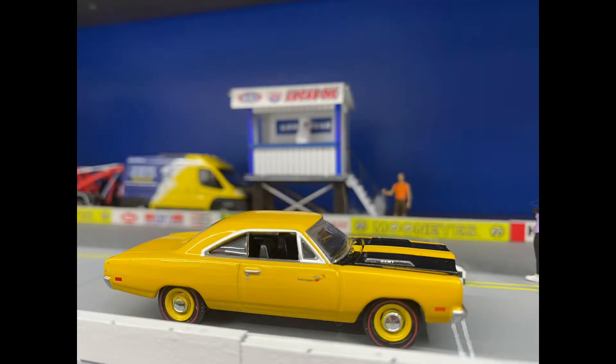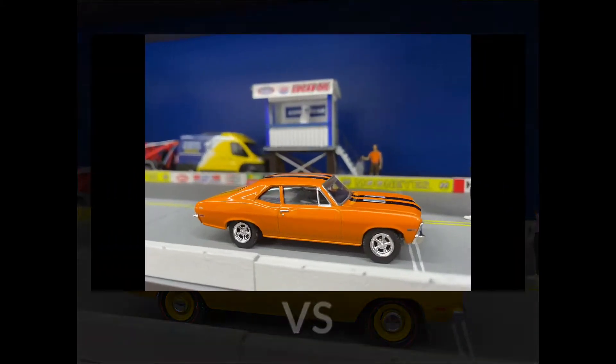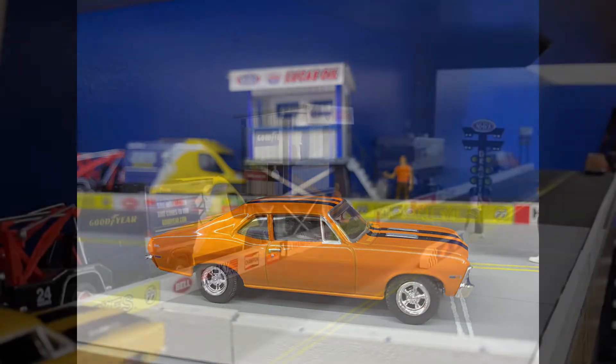In this one we have that stereotypical muscle on muscle — Dodge versus Chevy. In the tower lane we have Double Deuce Steve driving that Super Bee, looking as clean as it did the day it rolled out the showroom floor. And he's rolling up against Zesty Orange George driving in that spectator lane — and oh damn, that thing is real zesty. I don't know if he has an actual SS out there or if he just threw on those decals and put that hood on or not, but we're about to find out. Here we go.